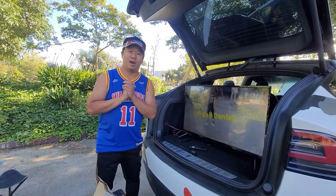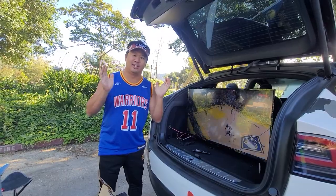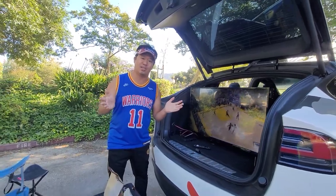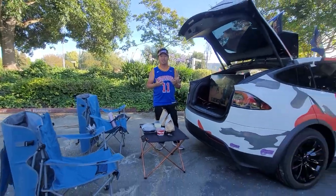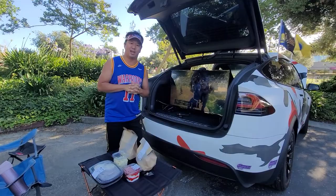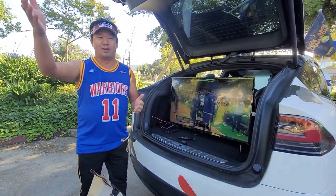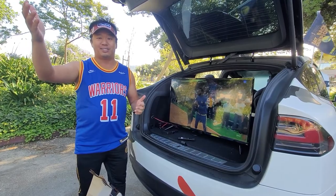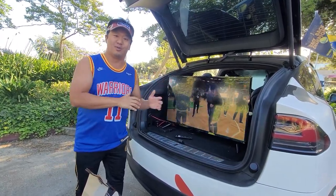Hey, it's Chris with another absurd innovation — this is the Tesla triple TV tailgating setup. This is what you do when the Warriors are playing game six of the NBA Finals and tip-off coincides with one of our kids' basketball practices, so we got a shuttle back and forth and we didn't want to miss tip-off.